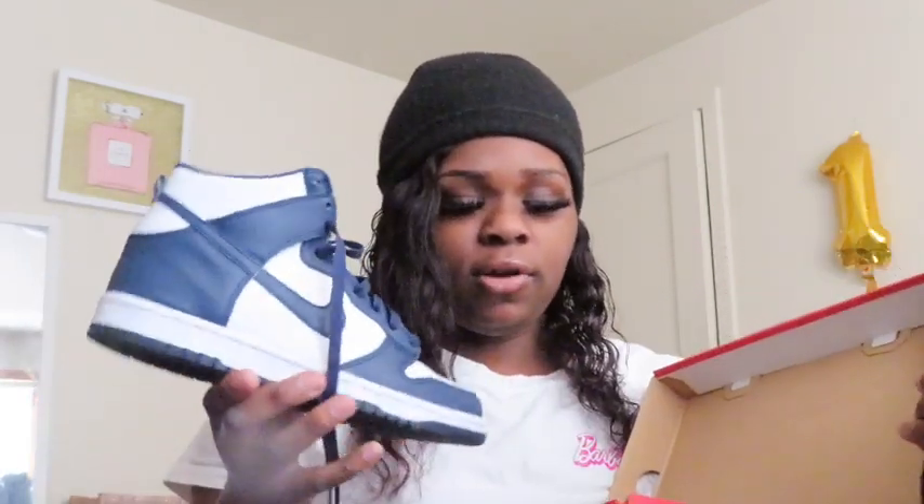The next pair are these navy blue and white Dunks — the Midnight Navy Dunk Highs Grade School in size seven. I wore these to my brother's funeral, which was the only time I've worn them. I want to wear them again but I've only worn them that one time.